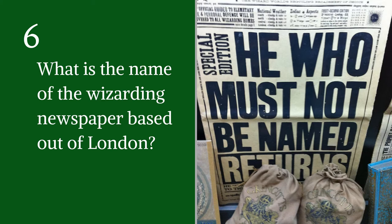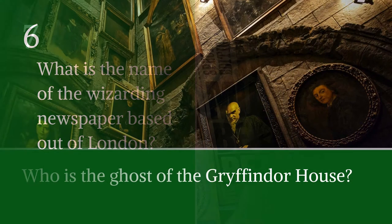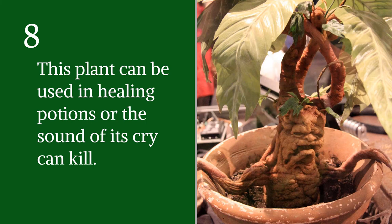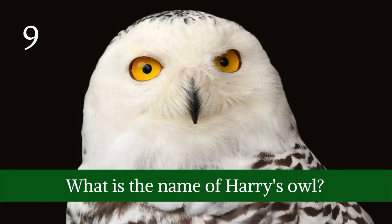Question six: what is the name of the wizarding newspaper based out of London? Question seven: who is the ghost of Gryffindor House? Question eight: this plant can be used in healing potions, or the sound of its cry can kill.